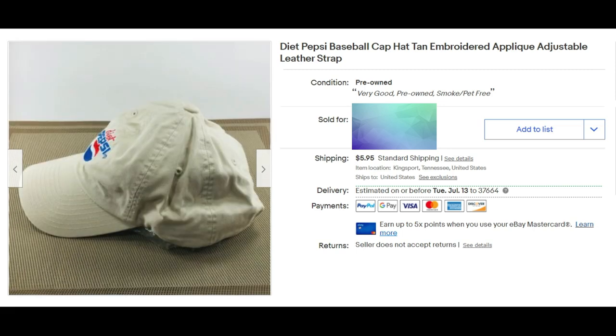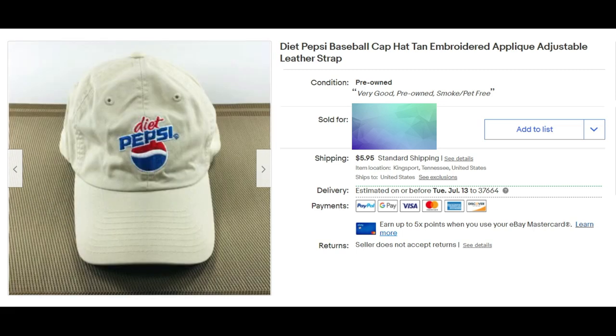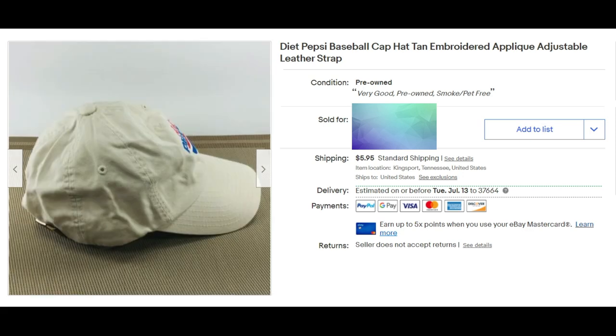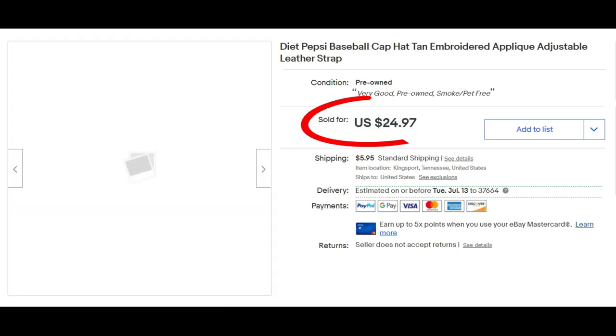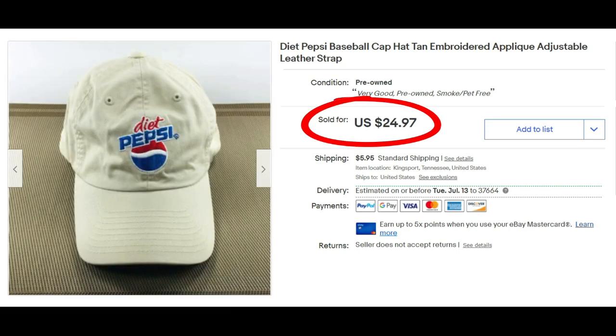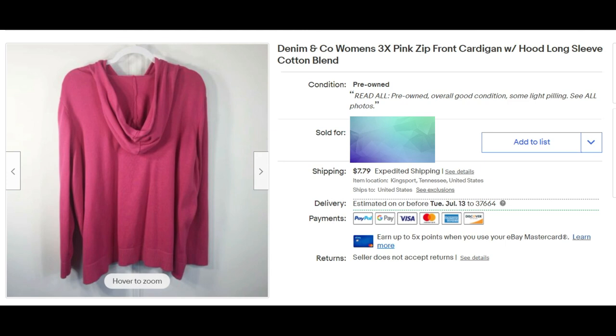I pick up baseball caps when I can get them for a dollar or two. This is a Diet Pepsi baseball cap — it's embroidered with an applique and has an adjustable leather strap in the back, which is kind of unusual. It sold for full asking price of $24.97 plus shipping.